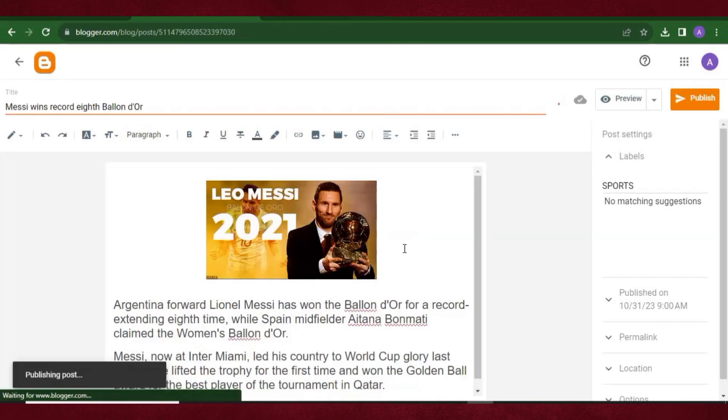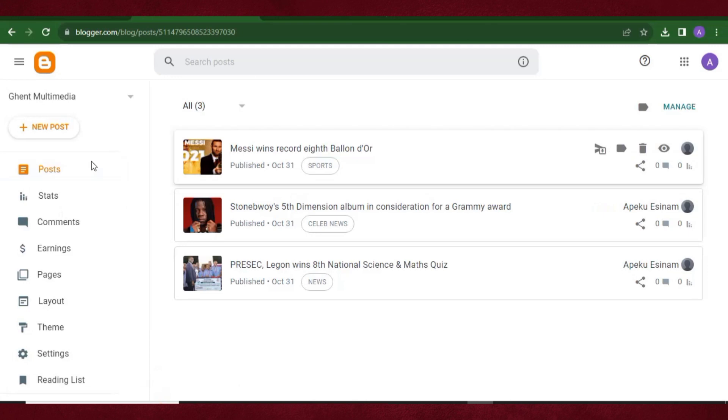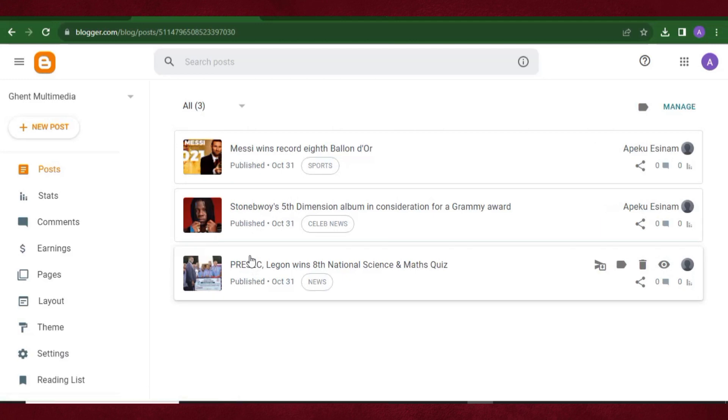We're done with our blog posts for now. Remember, you'll keep adding posts to keep your news website updated — that's how you'll make money. I'm just demonstrating the basics. We now have three labels: News, Celeb News, and Sports. You can add categories like Lifestyle, Music, TV Shows — just make sure you can consistently write in any category you add.